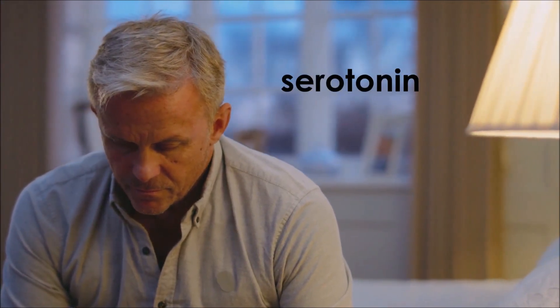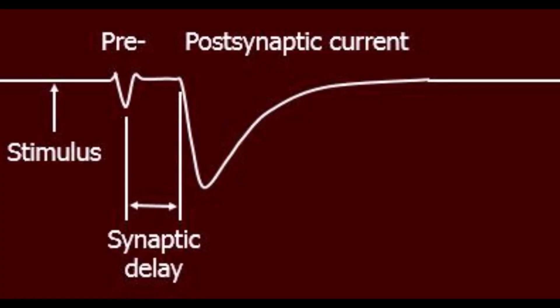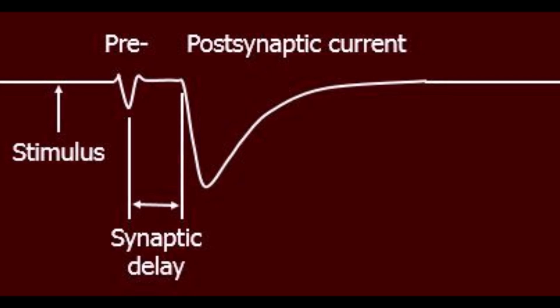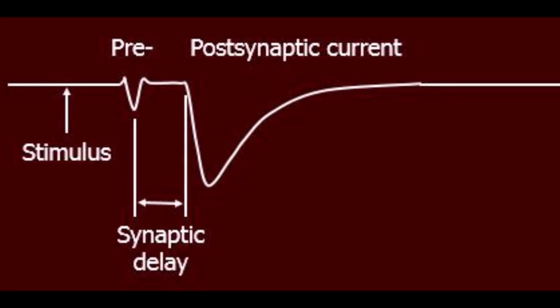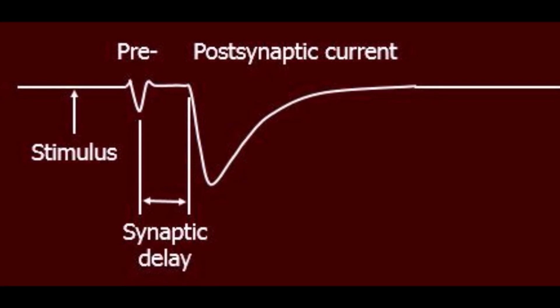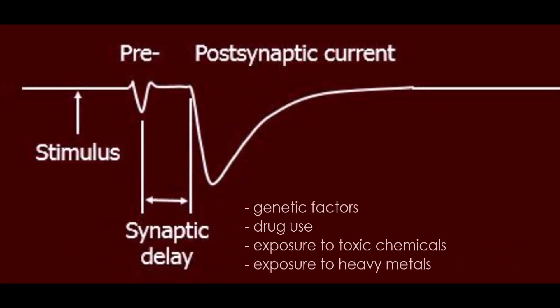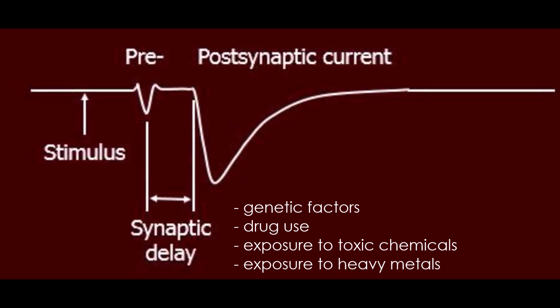Another reason for slow processing speed might be that someone has fewer neurotransmitters. For example, a lack of production of the neurotransmitter serotonin can cause depression, and one prevalent symptom of depression is slower processing speed. If you have fewer neurotransmitters related to processing speed, or if your neurotransmitters run into problems passing on information — which we call synaptic delay — that could potentially cause slow information processing. Some causes of synaptic delay include genetic factors, drug use, or exposure to toxic chemicals or heavy metals.